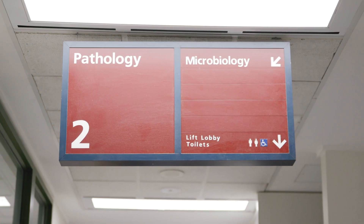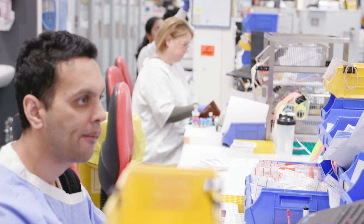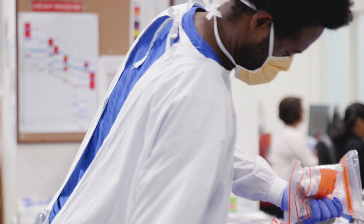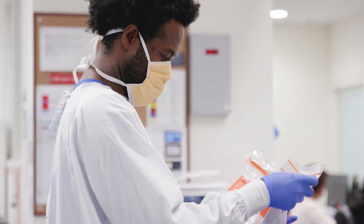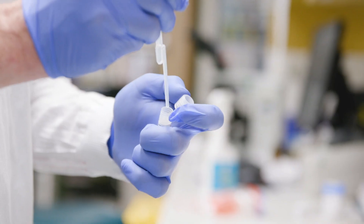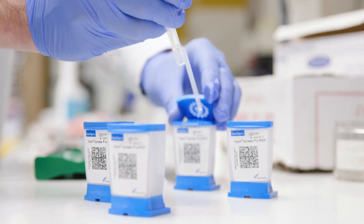GeneXpert Infinity is a molecular diagnostic tool that we use here at St Vincent's Hospital. We use it for diagnosis of infectious diseases. We predominantly use it for rapid flu testing, norovirus, and a lot of resistant bugs that are out there. It's very important to a hospital to make sure that you effectively can contain any infections.